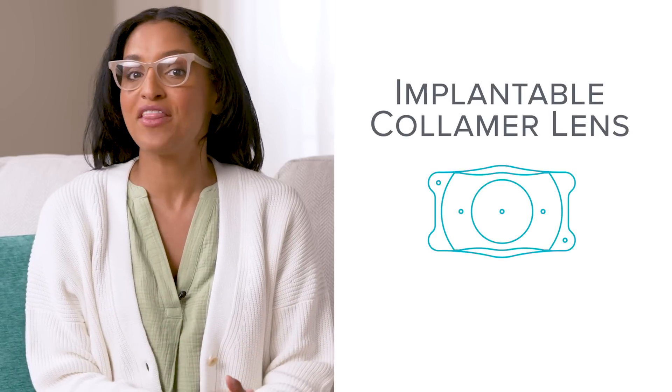Just like with any medical procedure, it's important to understand what the Evo ICL lens is and how it works before deciding if it's right for you. First off, what is an ICL procedure? ICL stands for Implantable Collamer Lens, and the procedure actually has quite a long history. The procedure is called a refractive procedure, and the Evo ICL corrects the most common visual problem: nearsightedness with or without astigmatism, or as the docs like to say, myopia.